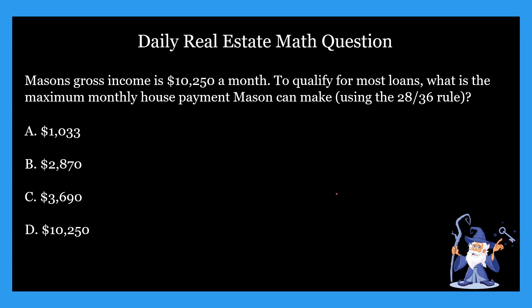Hello everybody, it's Zach here from realestatelicensewizard.com. Today we're going over another one of our real estate math practice questions.